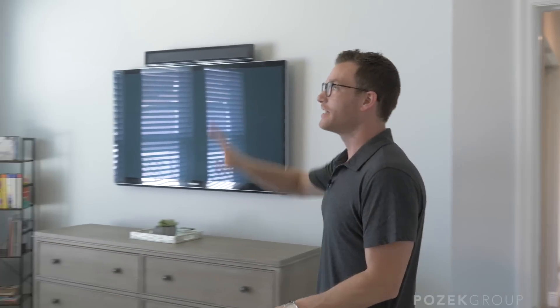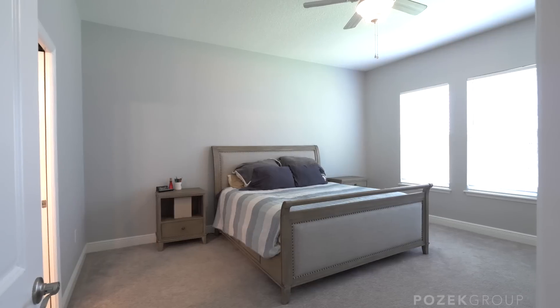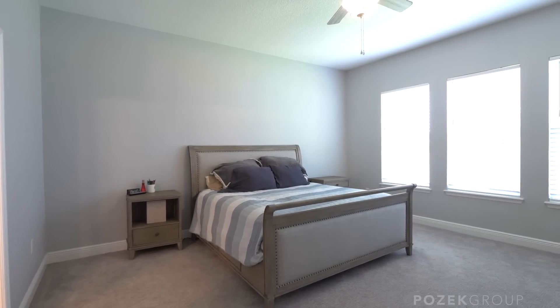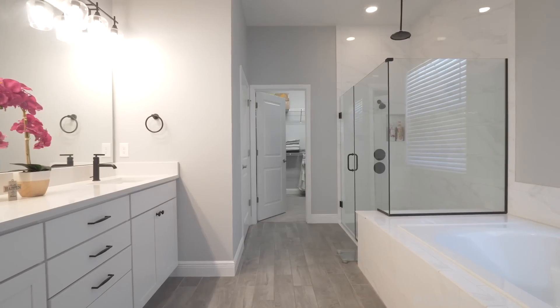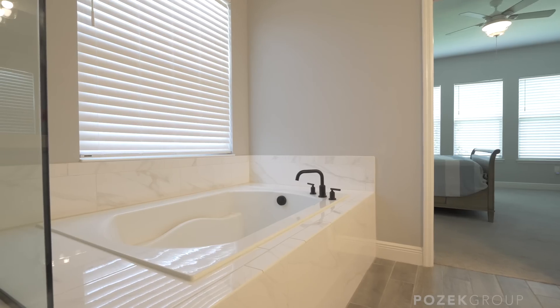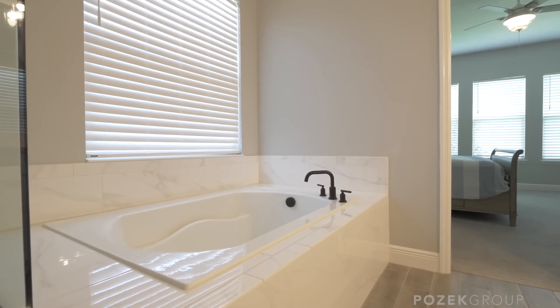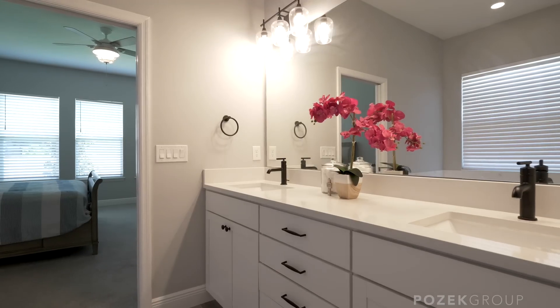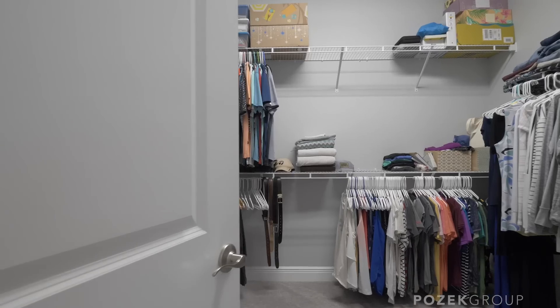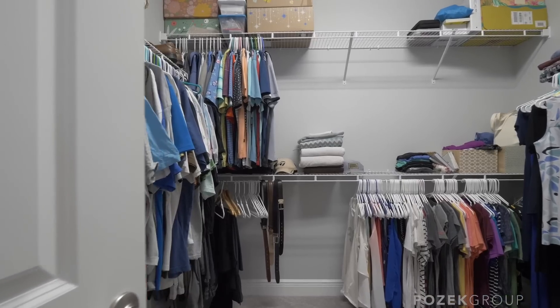Plenty of space in the primary here with nice tall ceilings. There are fans in every single bedroom, which is a beautiful finish. In the bathroom, you've got the large soaker tub, dual sinks with a stack of drawers in the middle — that was an upgrade — a frameless shower with a rainfall shower head above, and a really good-size closet. It's just a great place to get ready or to relax after a long day.